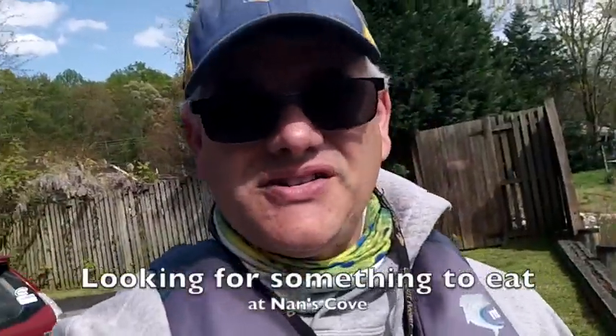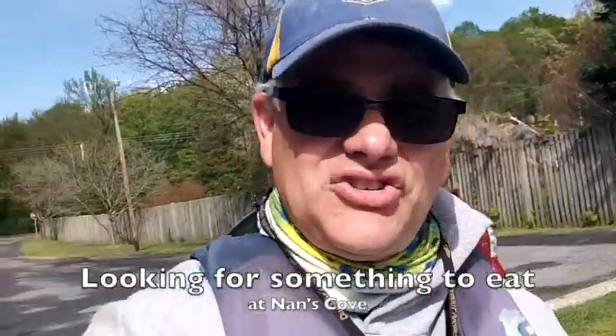Okay everyone, I'm loaded up here at Nance's Cove. I'm gonna go out and see if I can catch something for lunch tomorrow — maybe a couple white perch, maybe a catfish. Let's find out what's gonna happen. It's April 21st, about 4 o'clock in the afternoon. I've got a falling tide here. This is Fishing Southern Maryland — wish me luck.